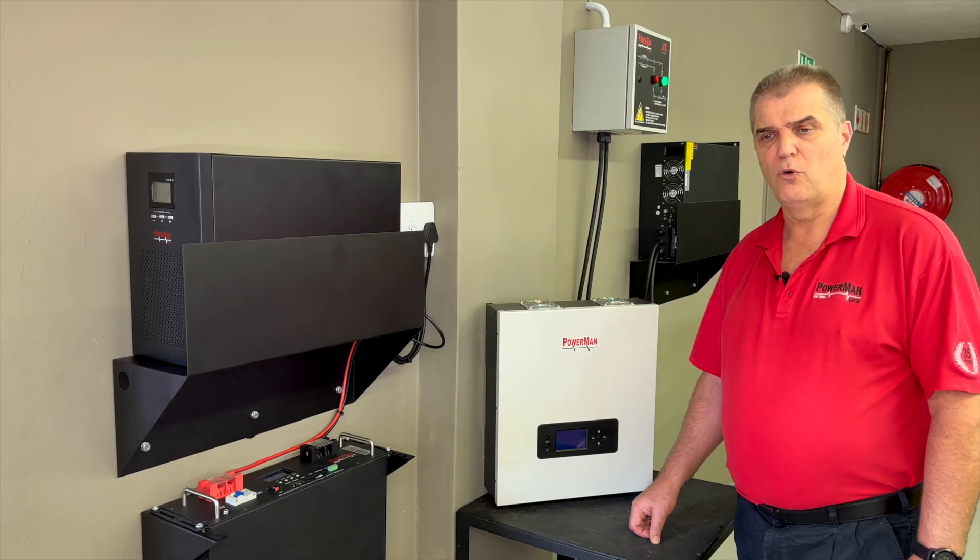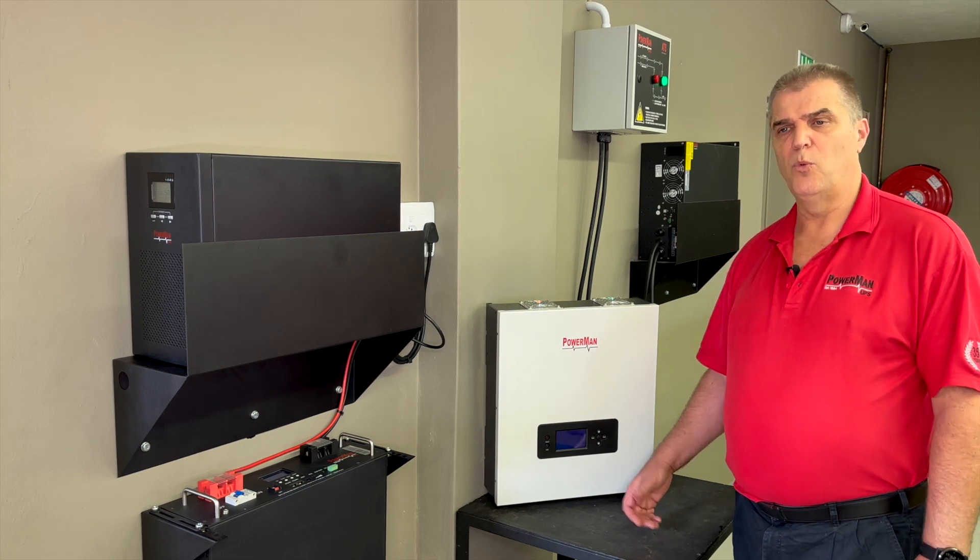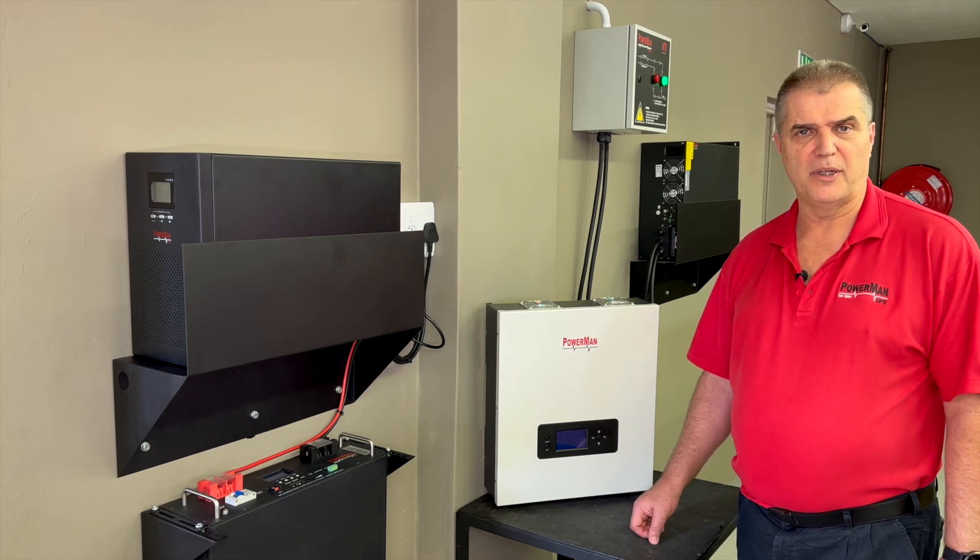These inverter units will be excellent for house lighting or those types of applications, but we would not recommend them in a computer application.